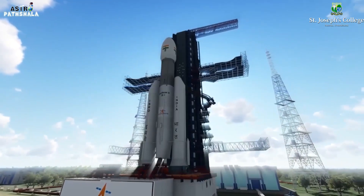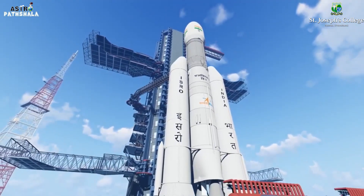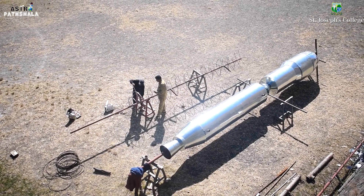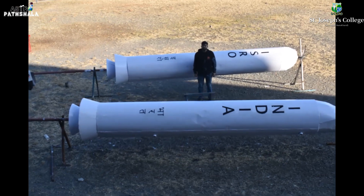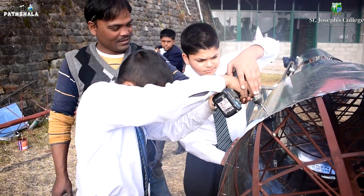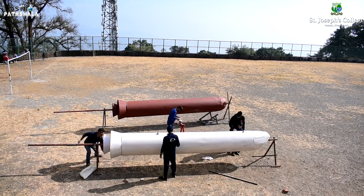Similar to the actual GSLV, this rocket has one core stage of 31 feet height. It includes a liquid core stage, cryogenic upper stage, and payload fairing. And apart from the main core stage engine, there are two more strap-on solid rocket boosters. We had to order some sheet metal to give it a proper shape for this paint work. For this exciting job, we invited our students from Astro Partshala.